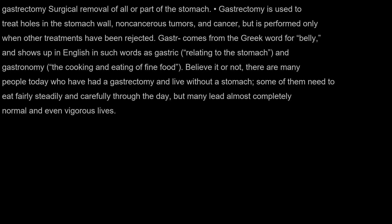Gastro comes from the Greek word for belly, and shows up in English in such words as gastric, relating to the stomach, and gastronomy, the cooking and eating of fine food. Believe it or not, there are many people today who have had a gastrectomy and live without a stomach. Some of them need to eat fairly steadily and carefully through the day, but many lead almost completely normal and even vigorous lives.